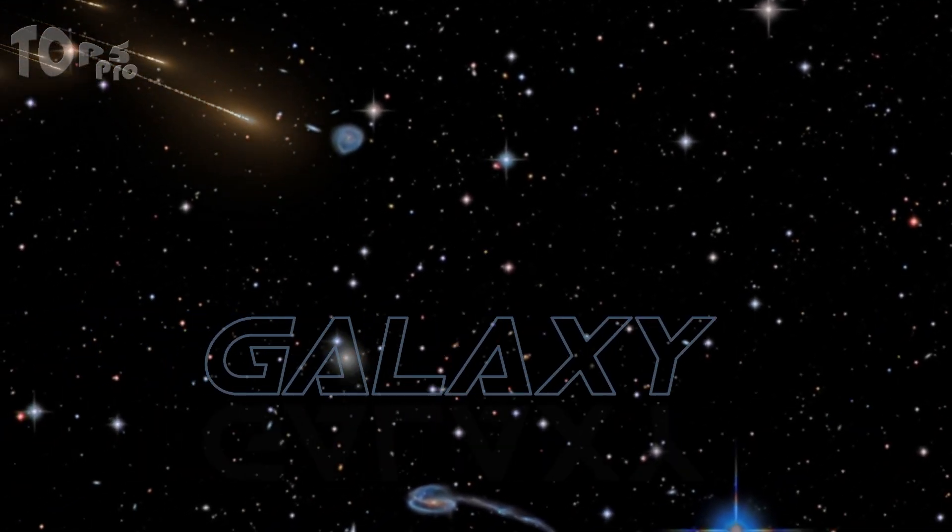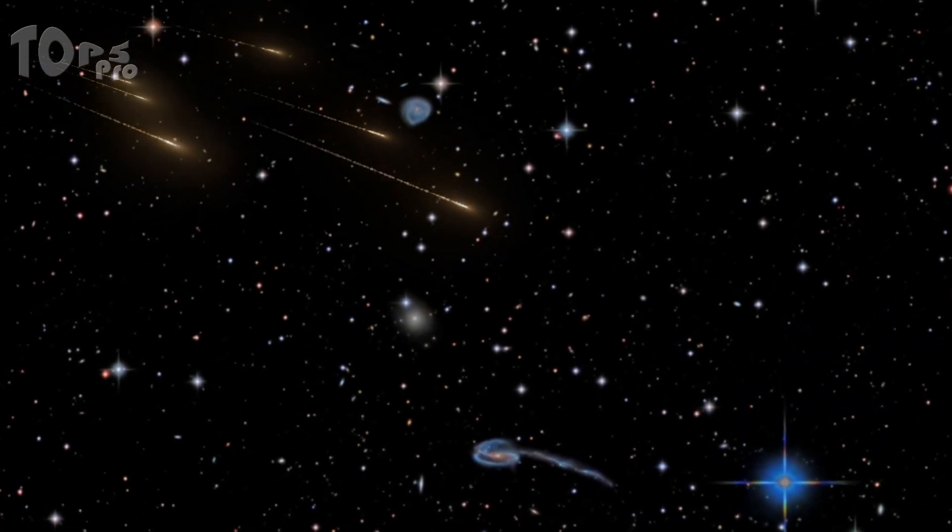Hello Knowledge Seekers. In this video, we are going to know about galaxies and some famous galaxy relative comparisons.